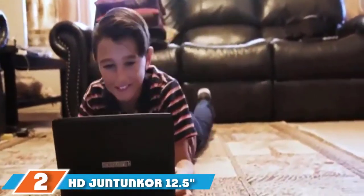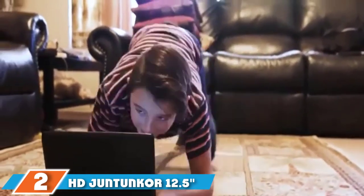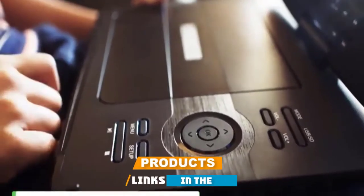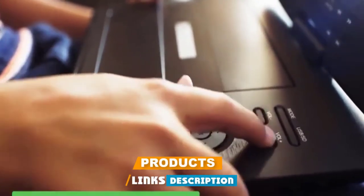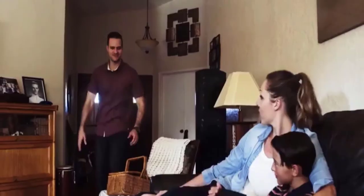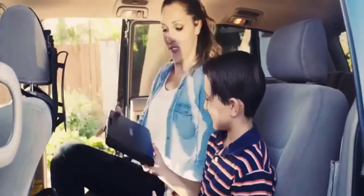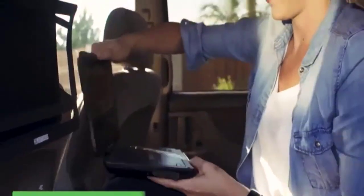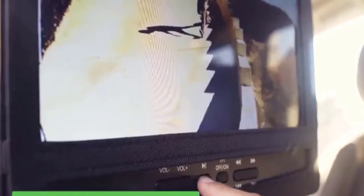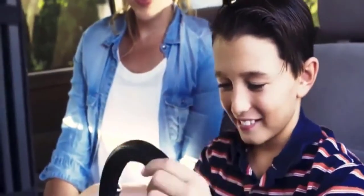Moving on to number 2, the HD Juntunker 12.5 Portable DVD Player. Looking for a sharp, contrasty display with zero glare and great viewing angles? We recommend this HD Juntunker 12.5-inch Portable DVD Player — extremely easy to operate. Diving into the display, the images are quite sharp and crisp. The high contrast keeps the images vivid but does not overdo it. They use an anti-glare coating on the display, which greatly helps the viewing angles.